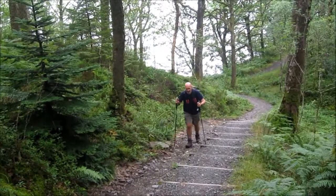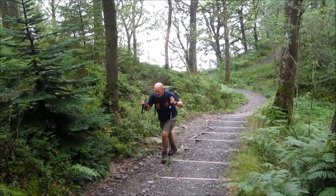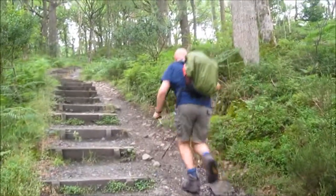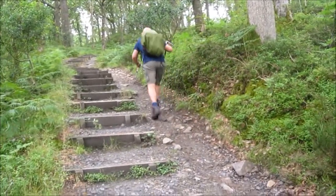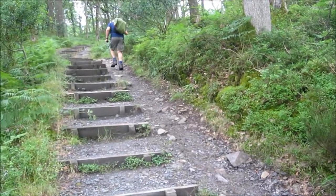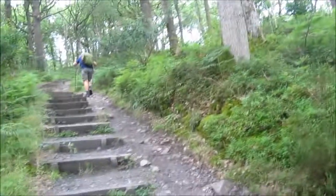Yet another hill, coming away from Loch Lomond. Hopefully it won't be long before we get to Rowardennан. Darrell's had a burst of energy and he's running up the hill for some reason. Well done.